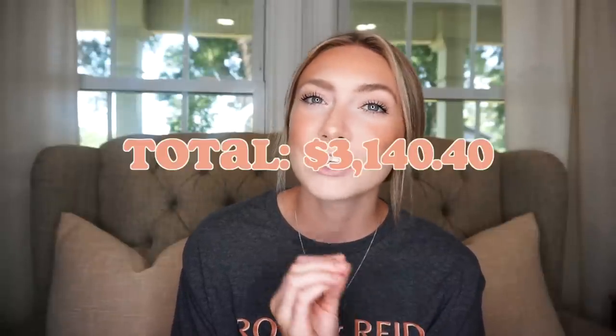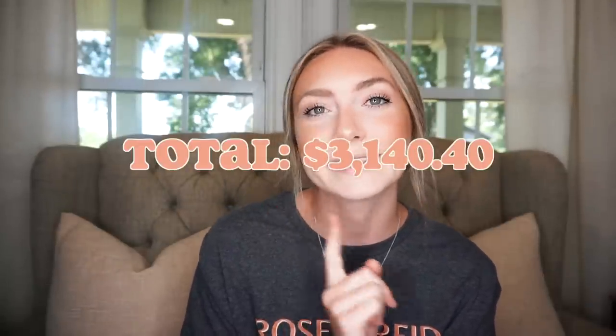That is all the transactions for May. I knew this was going to be a quick video but I wanted to make sure I still did it. Our total for May was $3,140.40 — pretty close to my cheapest month if not my cheapest month, so it was nice to have a cheaper month.